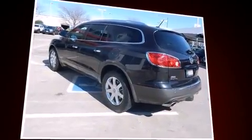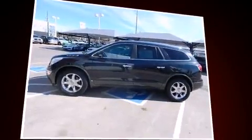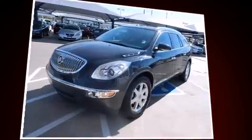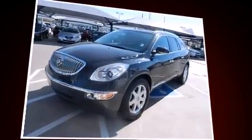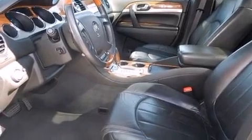A wealth of standard features mean that you no longer have to sacrifice. Like heated seats, a rear window wiper, a built-in garage door transmitter, a power seat, an automatic dimming rear-view mirror, a power lift gate, and more.